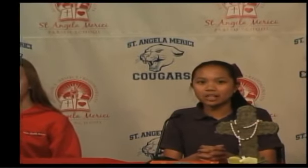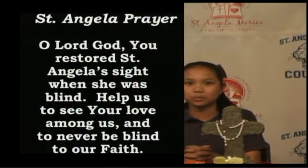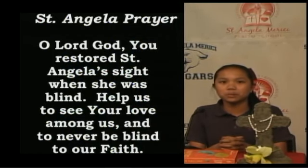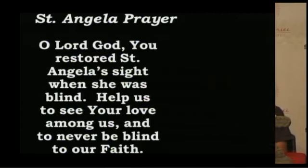Here's Caitlin with prayer. Hello Cougars. We say the St. Angela and Ricci prayer every afternoon, and I just want to give you a simple breakdown of what this prayer means. This prayer was created by Emily Arnell, and she graduated in 2010. The first line is: 'O Lord God, you restored St. Angela's sight when she was blind. Help us to see your love among us and to never be blind to our faith.' St. Angela Marici was blind, and God restored her sight — this also means we should never be blind to our faith and never deny it.